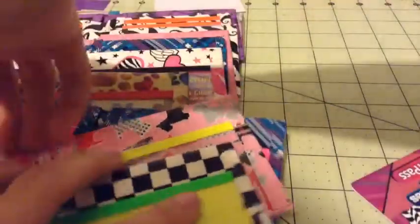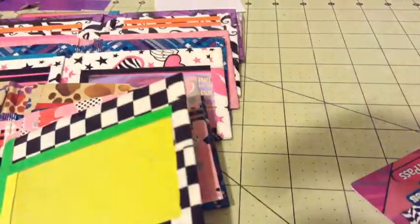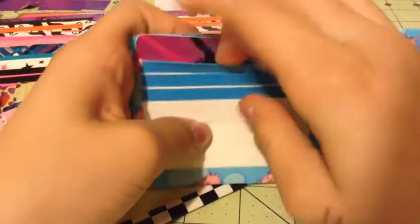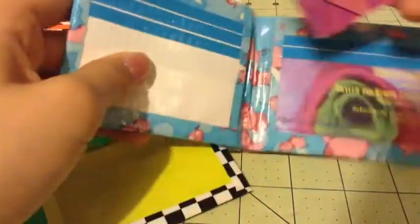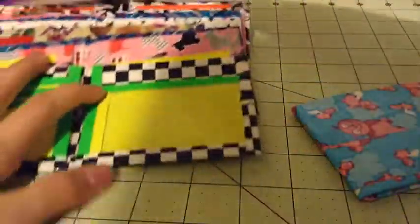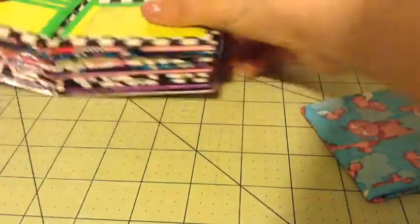And then our last bifold is Pigs Fly in Electric Blue and White. It has our third basic layout — four card pockets, an ID, and two hiddens. And that is all the bifolds. This one's going to be $4 or $5.